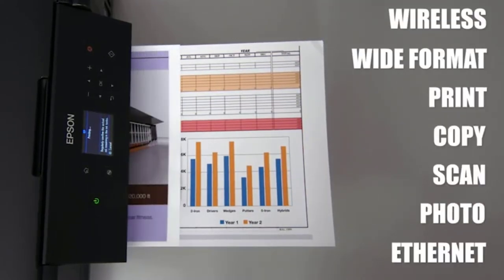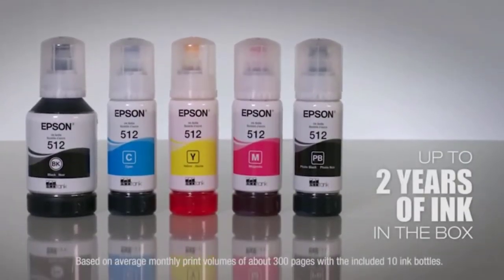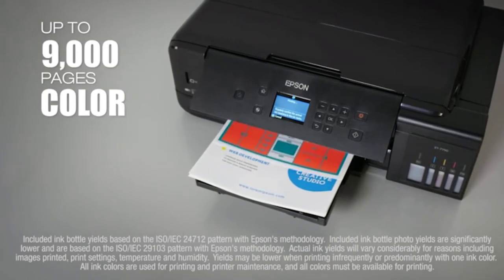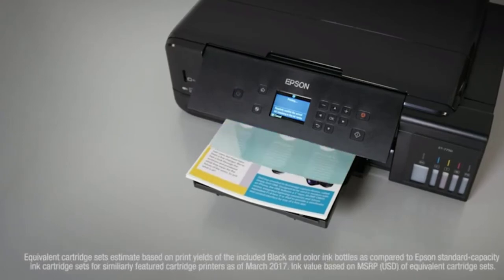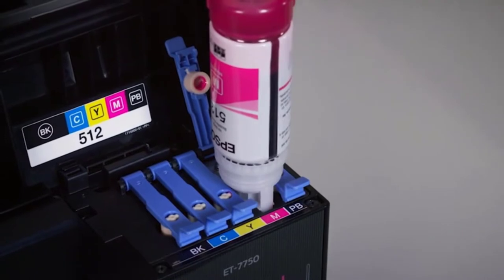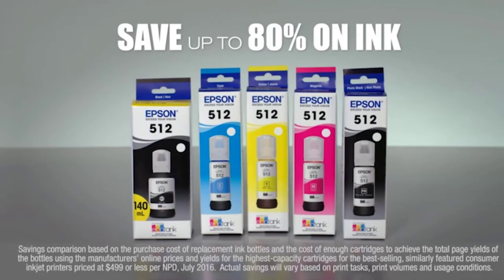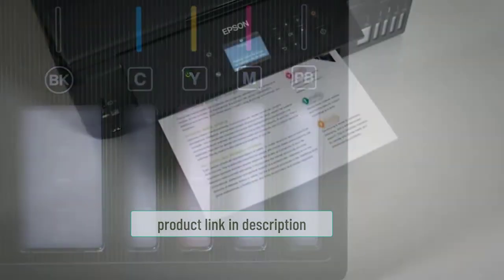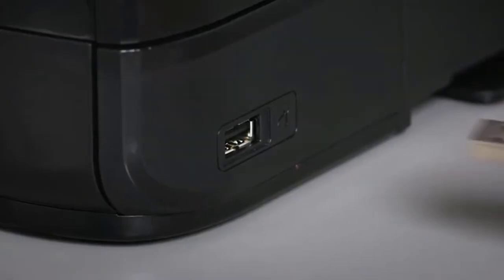This printer can print tabloid/A3 prints and delivers high resolution and excellent quality. A striking feature is that the 10 bundled bottles contain enough ink to print 3600 photos on 10 by 15 centimeter photo paper. The printer has an elegant design, slightly bigger than cartridge printers. The ink tanks bulge out on the front panel, allowing you to see the quantity of ink left. The refilling system is designed for easy refilling, with colored bottles corresponding to each ink tank to prevent filling the wrong color. It also has an automatic shutoff valve that prevents overfilling.